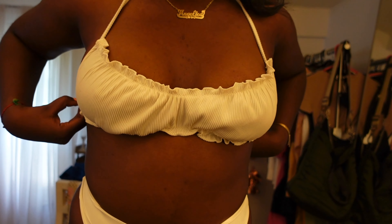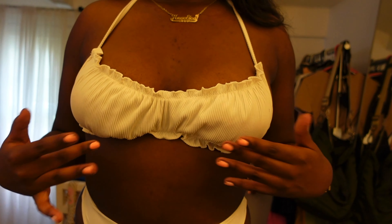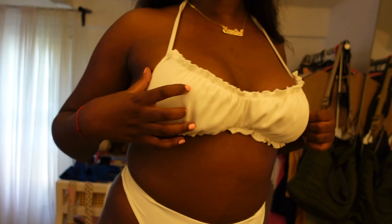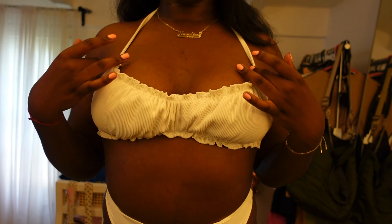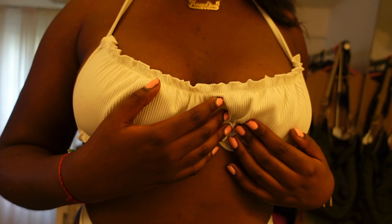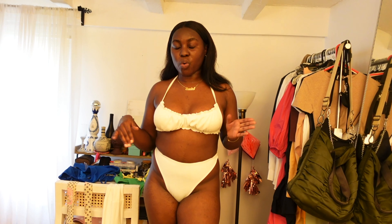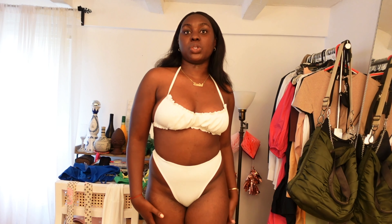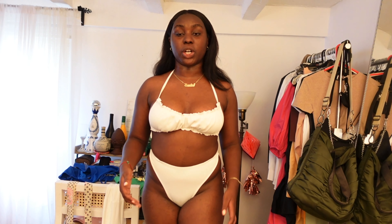I'll just give a side profile because my booty cheeks are fully out in this. This is very cheeky — not wear-this-around-your-parents stuff, this is around-the-boo energy. But I absolutely love this bikini. It is expensive. I absolutely love the cut. The color is super cute on my chocolate skin, and again, you can tie it in so many different ways.